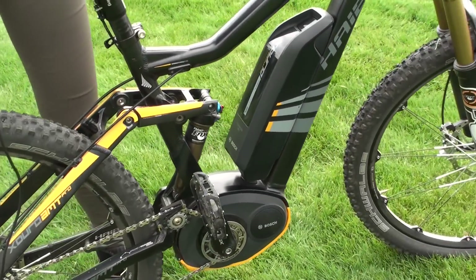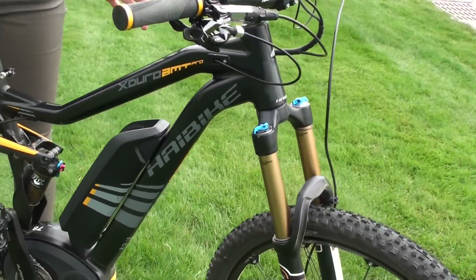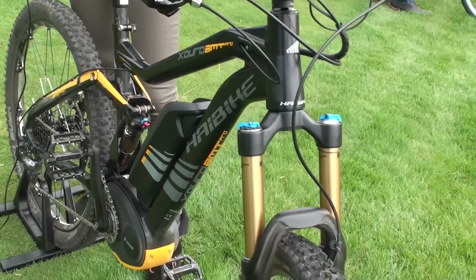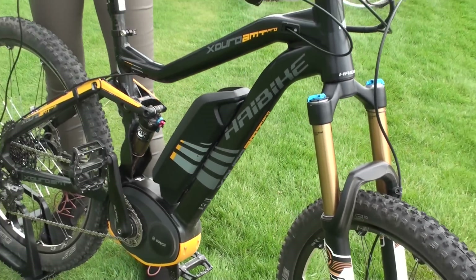We hydroformed this frame especially for this new category and new product. It comes with the full suspended version. We are looking at one of the top-of-the-range products, the X-Duro AMT Pro. It has 180mm of travel, so it's amazing to use on trails.